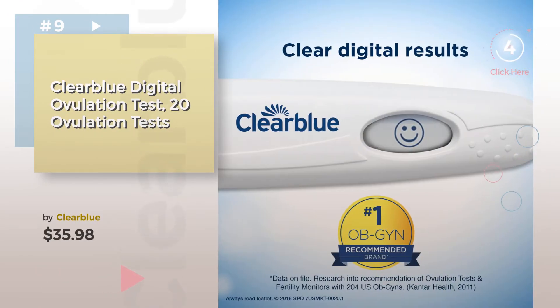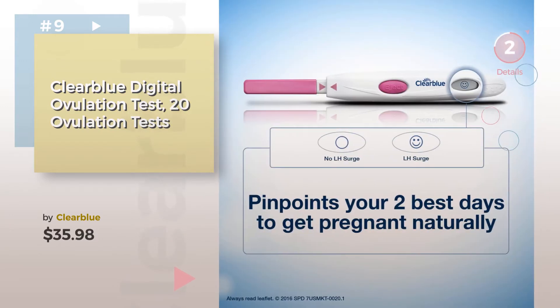Discover more Baby Family Planning Tests ideas and items to explore — click the circle.